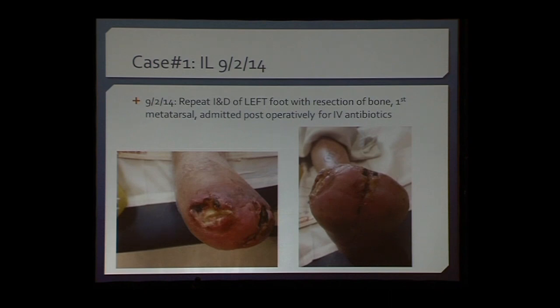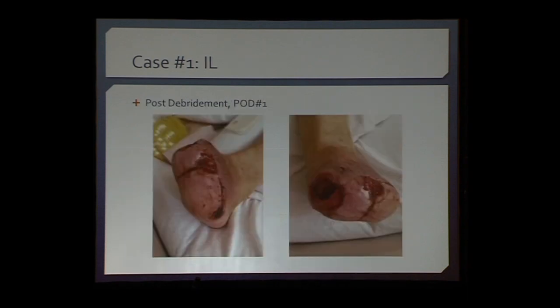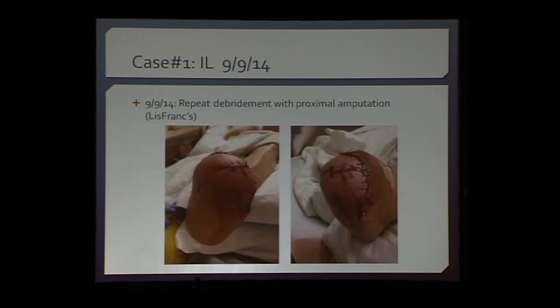Because his family and he wanted to try everything possible, we continued to whittle away — debride, do local wound care — and eventually we were able to get proximal enough to salvage him at Chopart's as well. But this could very easily have gone to a below-the-knee amputation. If he hadn't been so adamant and pushed us so far, we probably would have given up.